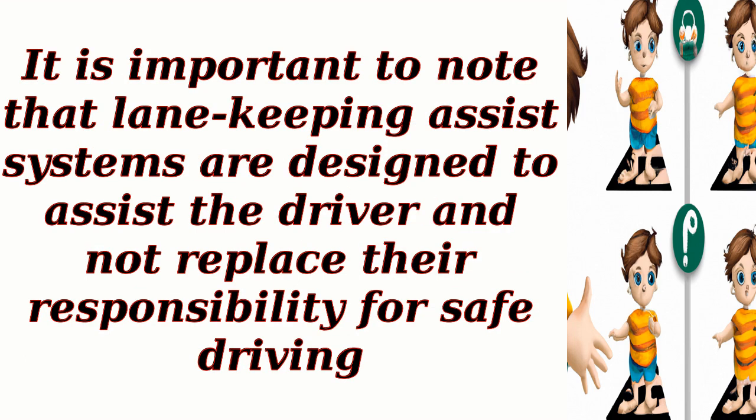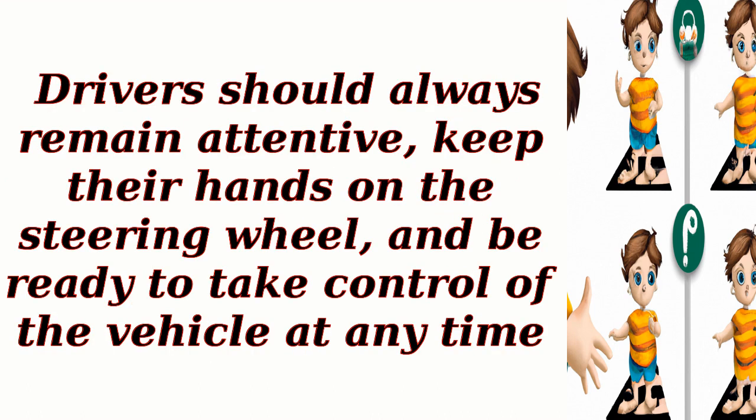It is important to note that lane keeping assist systems are designed to assist the driver and not replace their responsibility for safe driving. Drivers should always remain attentive, keep their hands on the steering wheel, and be ready to take control of the vehicle at any time.